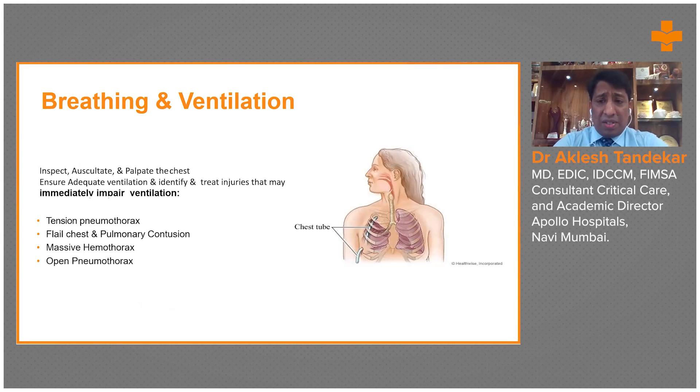Once the airway is secured, the patient has to be sedated well and put on a ventilator with appropriate settings. Oxygen support can be initially given at 100% and later tapered below 60%, because oxygen is also a drug. Giving oxygen at higher concentration for prolonged duration can cause oxygen toxicity and absorption atelectasis. Every possible attempt should be made to avoid hyperoxia.